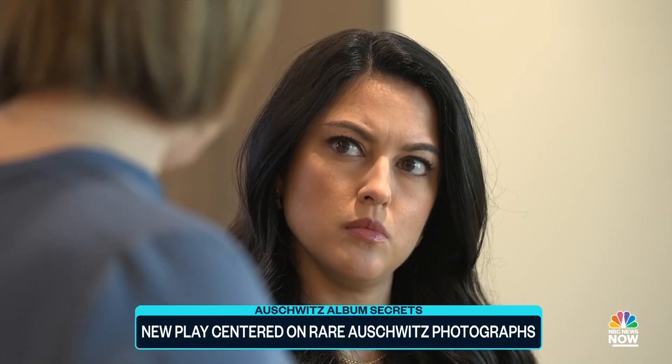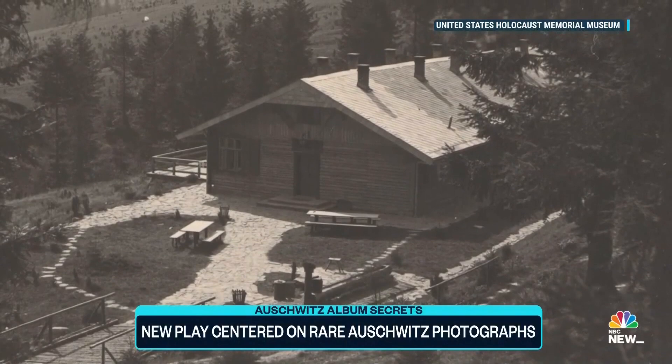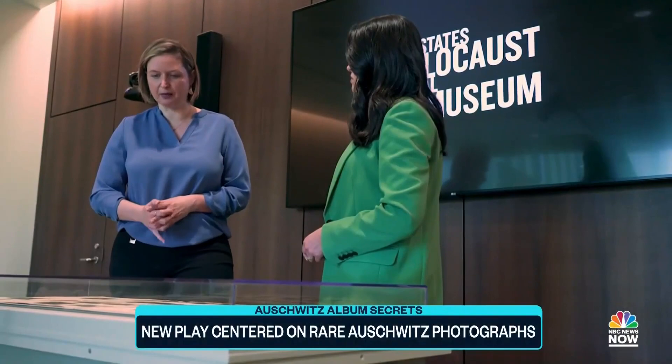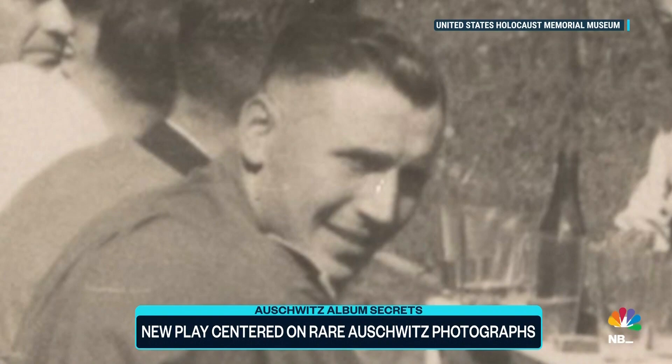The photo album belonged to Carl Höcker, a high-ranking SS officer at Auschwitz, documenting life at what amounted to be a resort camp for both men and women, less than 20 miles from the infamous death camp. This is the leadership of the camp — you have the original commandant Rudolf Höss, who built Auschwitz, who first tested the gas chambers and experimented with that.